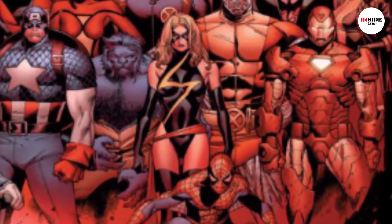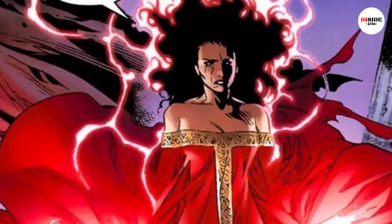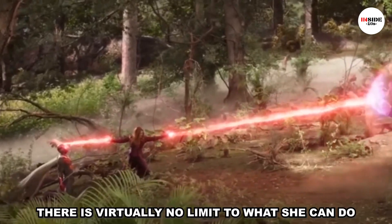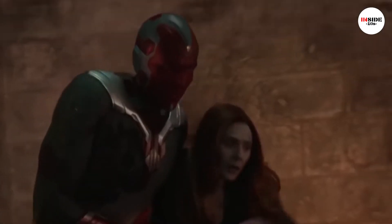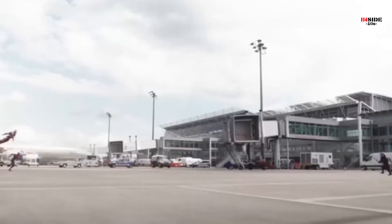She proved this in the epic House of M storyline, where she reduced mutants down to a handful by simply wishing them away. Without the proper restraint on her power, there is virtually no limit to what she can do, making her the most powerful Avenger of all.